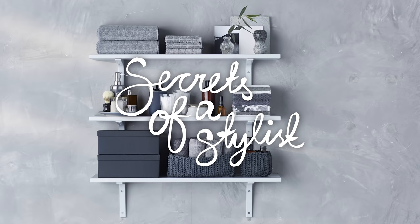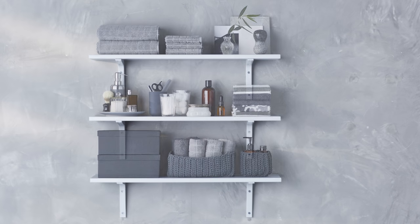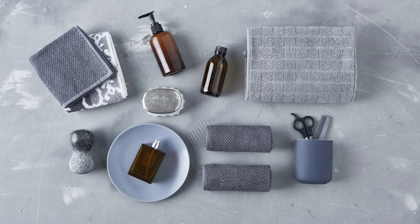Hey, I'm Amanda, and here's how I like to work when I'm styling a bathroom shelf display. The first thing is to look at what color your bathroom wall is, and then match it with objects and textiles with a similar color palette. Here we're working with a concrete wall and gray tones.